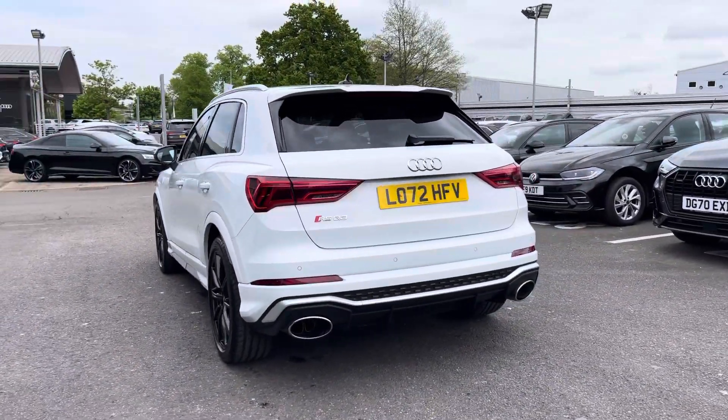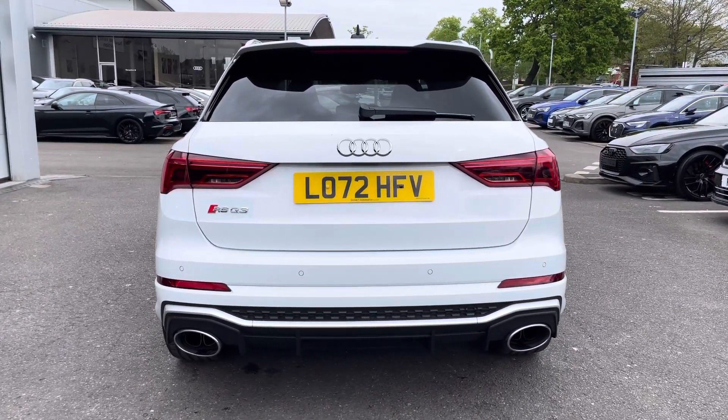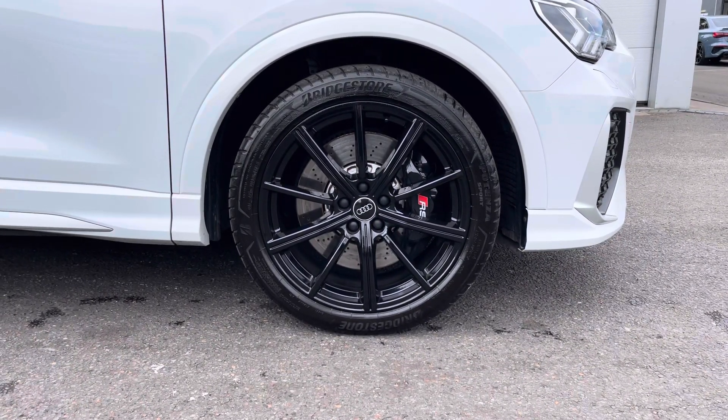Moving around to the rear of the vehicle, that stunning look continues throughout — it really finishes the Audi RS Q3 off nicely. Also for this vehicle, we have the 20-inch 10-spoke star design alloys, which look fantastic out on the road.